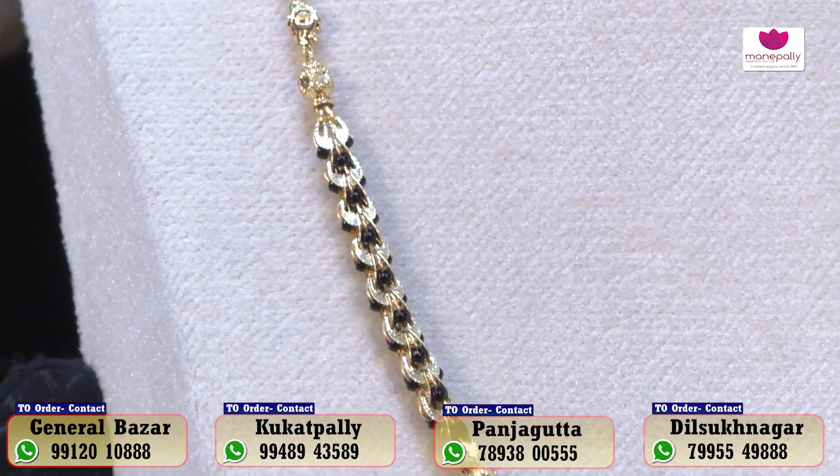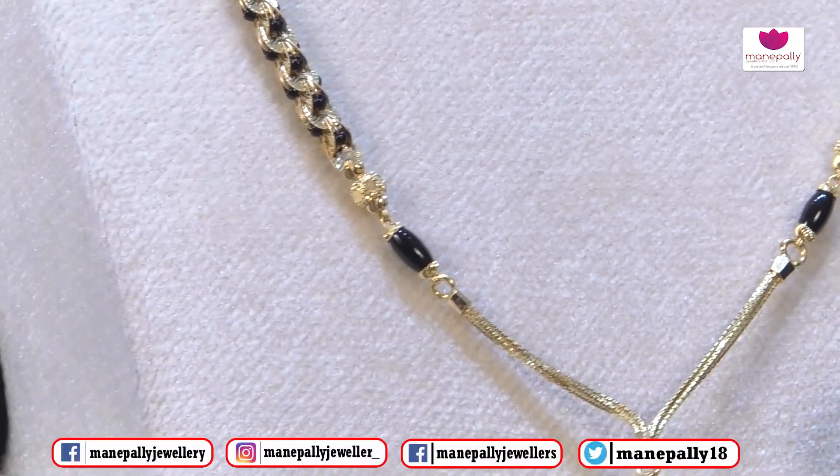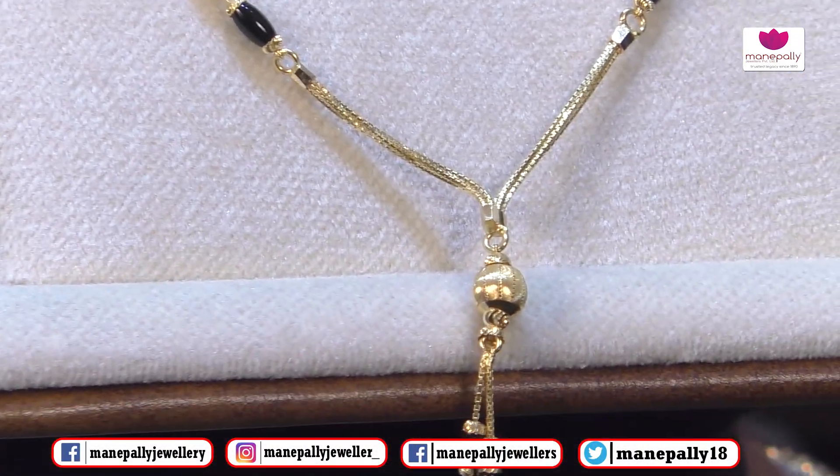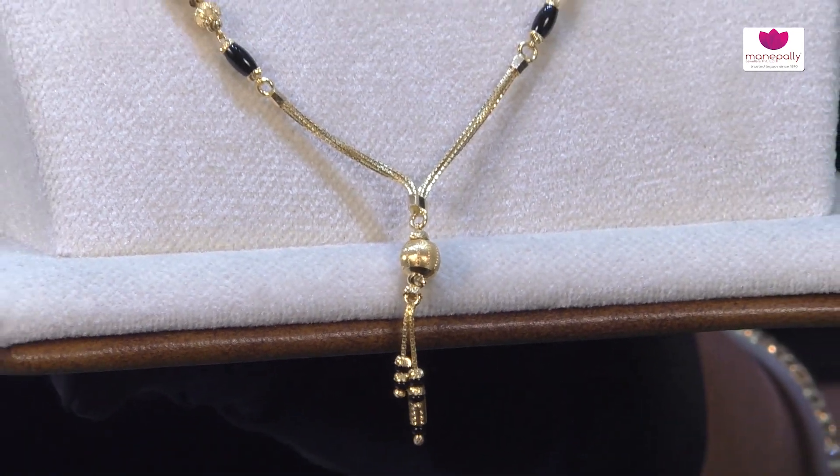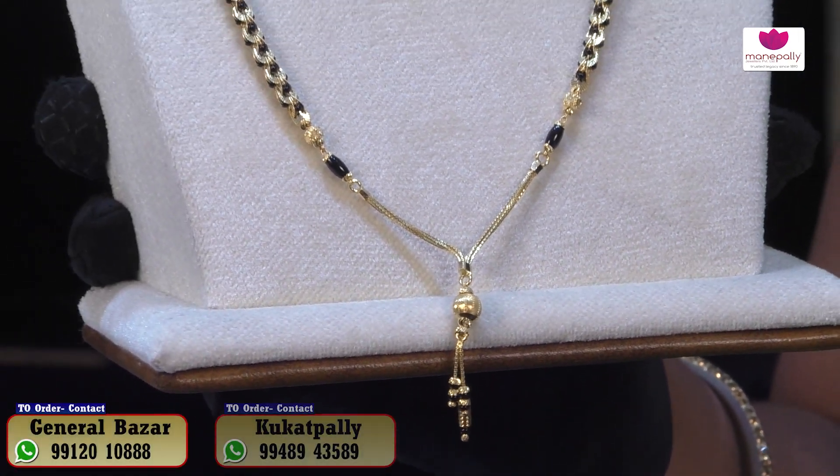The next collection is a chain model style with gold balls in the middle and beads in the design. It is very beautiful and very nice. It is approximately 15 grams and costs ₹73,000.